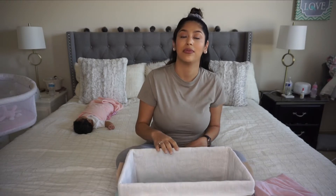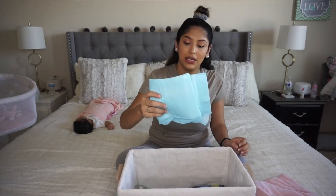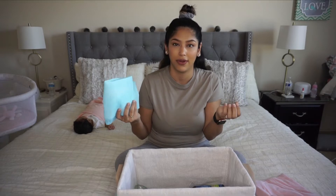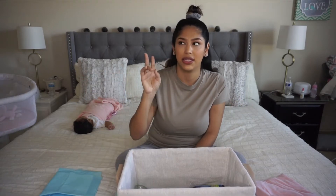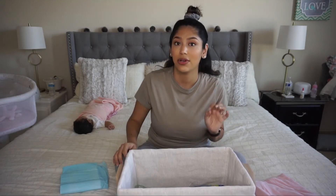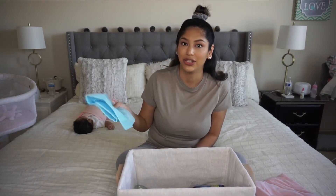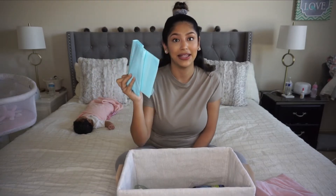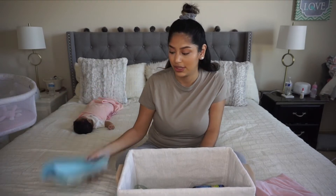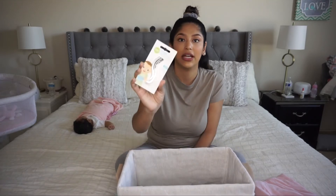The next item is puppy pads — just get them, trust me. I got them at the dollar store, two packs of four or five each. They come in handy a lot because babies have explosive diapers and it's just all over the place. When that happened I would just put one of these down, do what we had to do, and then throw it away. I keep them next to the changing table and in the nursery for middle-of-the-night situations.